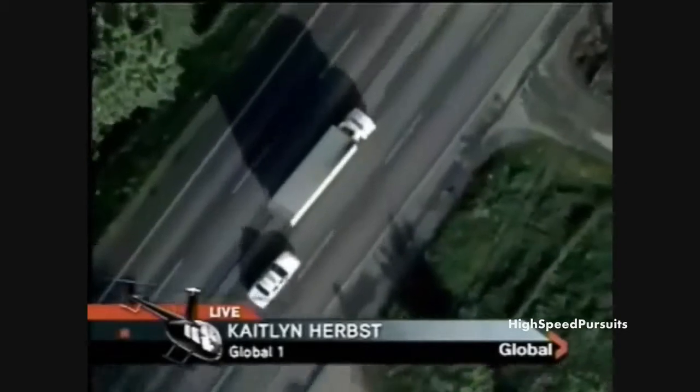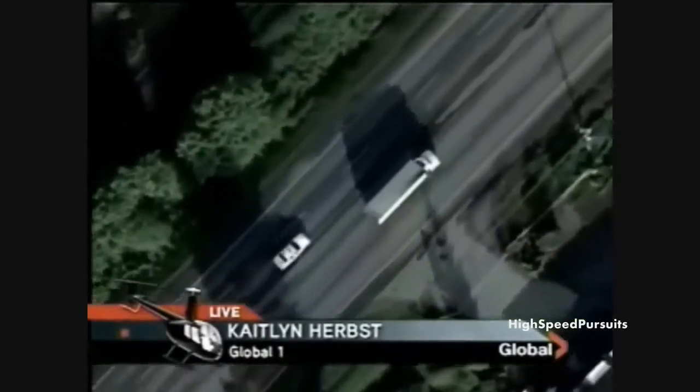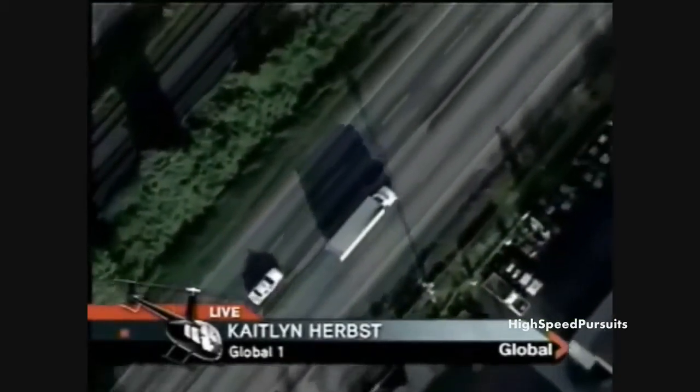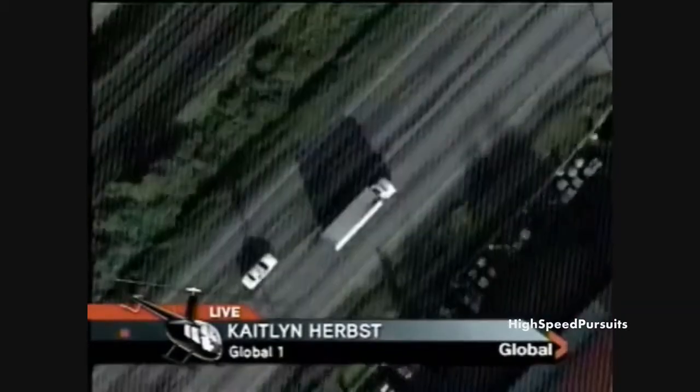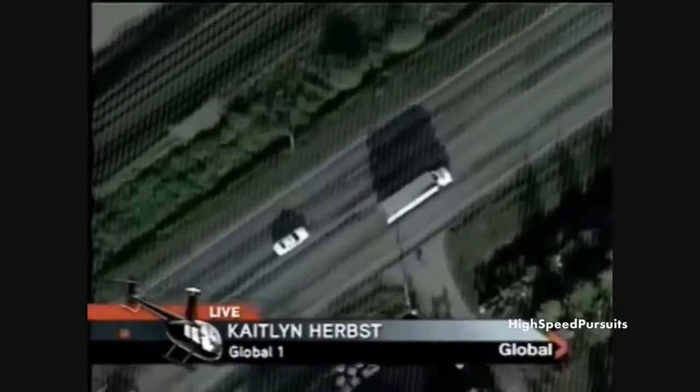This truck continues to roll on Loheed Highway heading towards near the Albion Ferry — a very busy area in the morning, so there's lots of traffic. We saw a couple of moments ago a school bus. Now it's coming up to that busy intersection again here on the Loheed — it's the Kanaka Creek or the Haney Bypass and the Loheed Highway — a very, very busy intersection at this time in the morning, at any time of day.